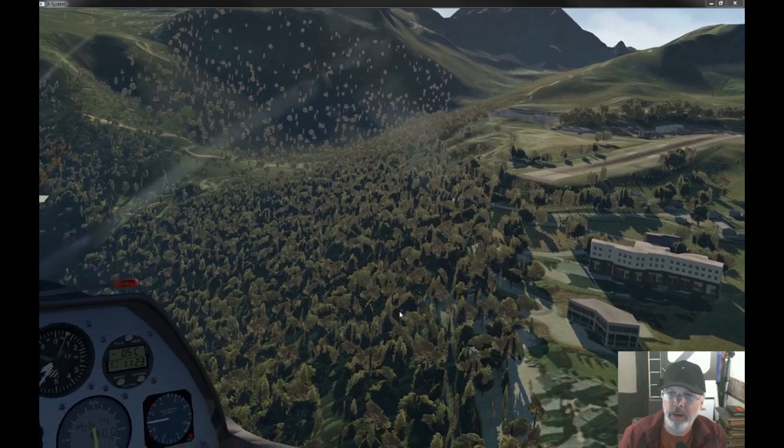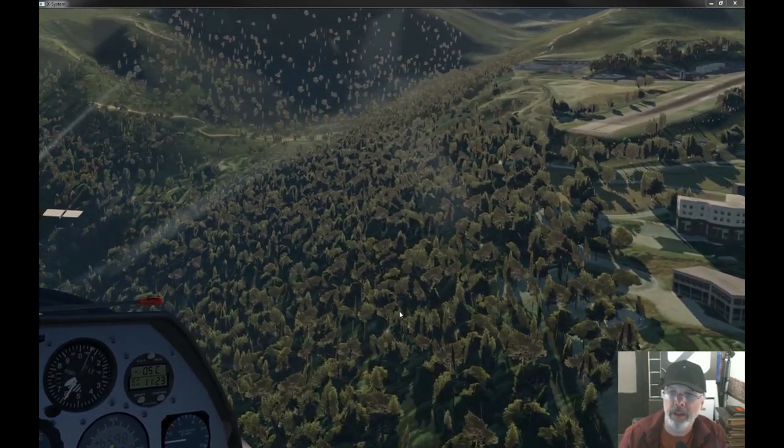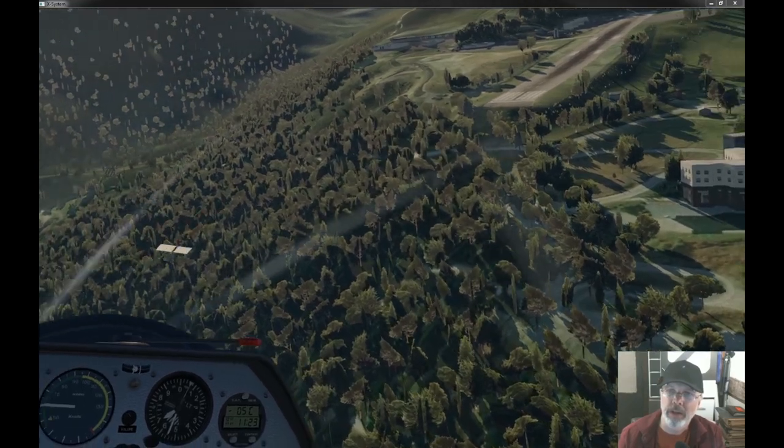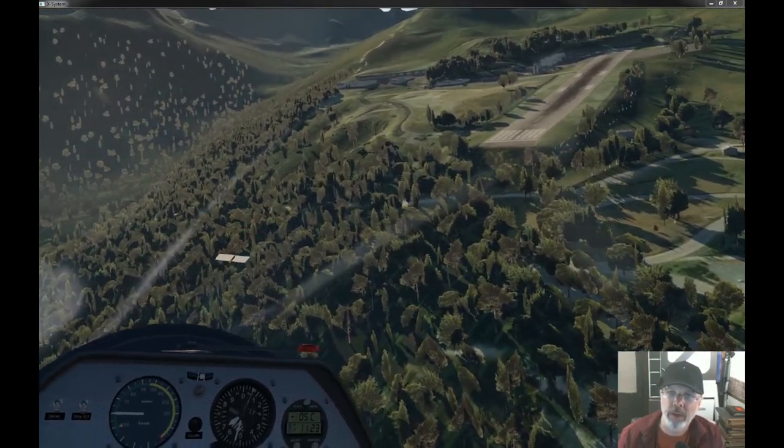So this is going to be a downwind landing — a 14-knot tailwind landing. This is just going to be all around a terrible idea. We've got the spoilers out. Let's see what happens here.